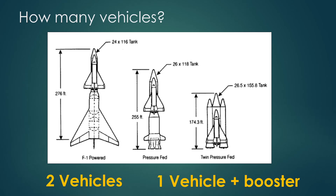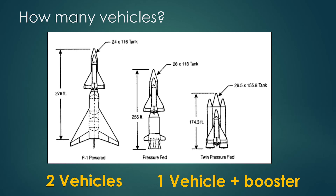The next question was how many vehicles — essentially whether to recover the booster or not. One concept had the orbiter with an external tank plus a winged booster powered by the F1 engine from the Saturn V first stage. But really, building two vehicles that can fly back is much more expensive than building just one. So cost pushed them toward one vehicle plus some sort of booster, rather than a fully winged two-stage system.